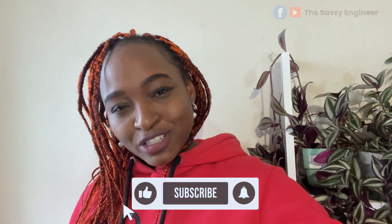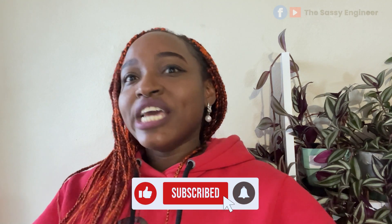If you're yet to join the community, what are you waiting for? Click the subscribe button to join, like this video, share it, ask questions in the comment section — let's keep the community active. I am really, really excited!